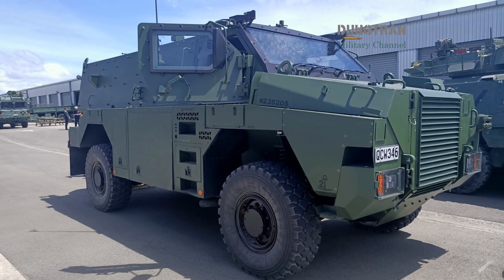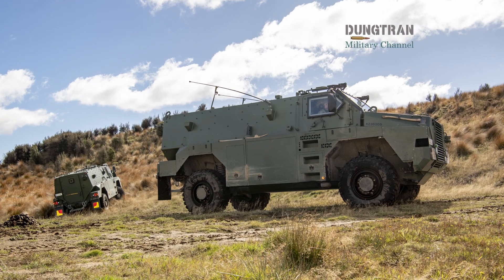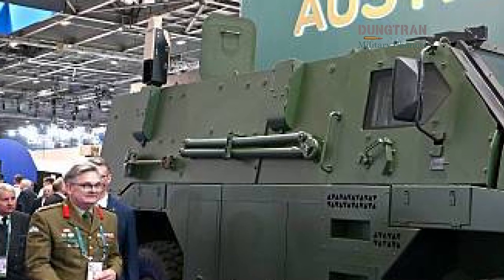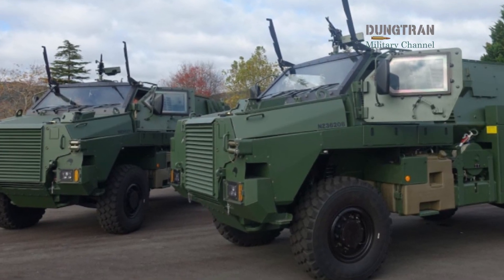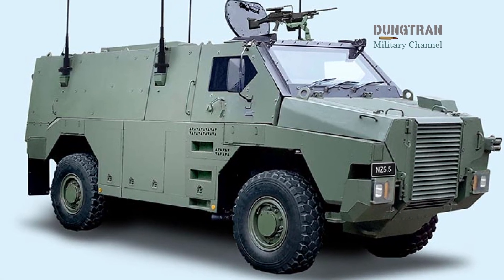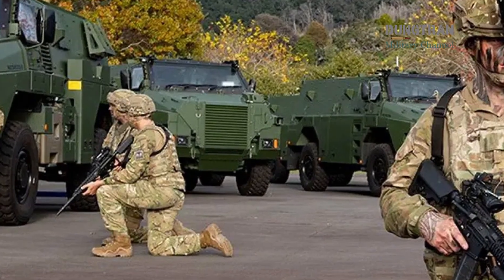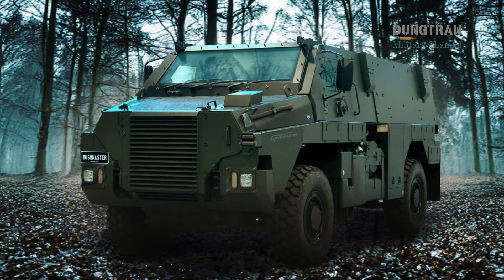Ultimately, the story of the Bushmaster 5.5 is one of adaptation. It reflects a nation that understands the importance of protecting its most valuable asset — its people. Whether navigating the muddy tracks of Eastern Europe or patrolling the vast expanses of Northern Australia, the Bushmaster continues to prove that thoughtful engineering and a commitment to sovereign manufacturing can produce a world-leading result. The evolution from a simple blast-protected vehicle to the digital powerhouse seen today is a remarkable journey, ensuring that the Australian soldier is equipped with the very best tools to survive and win in the complex battlespace of the future.